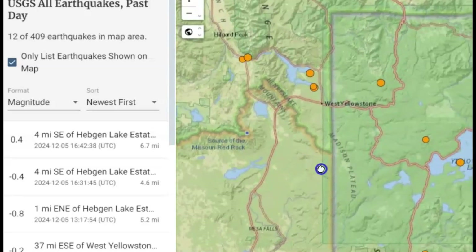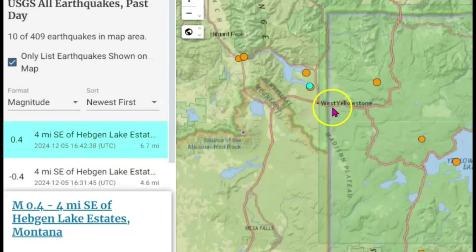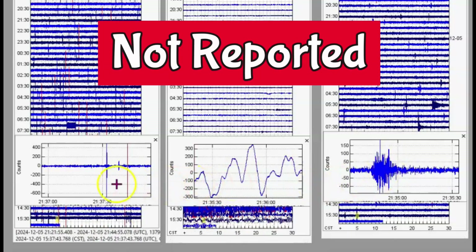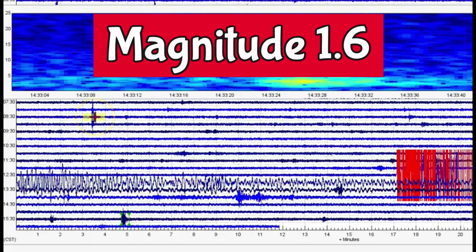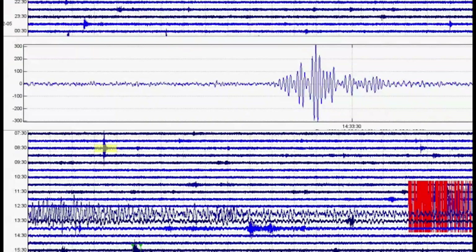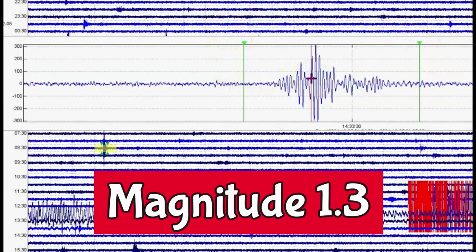USGS is reporting 12 earthquakes within the last 24 hours for the Yellowstone area. The most recent is a magnitude 0.4, at 6.7 miles in depth there by Hedgen Lake. We do have this earthquake right here at 2137 Universal Time — that would be 3:37 PM — that is not being reported. The largest signature looks like it comes from West Thumb, coming in as a magnitude 1.62. There was another one that is also not being reported; it came in before the 7.0, probably at a magnitude 1.35.